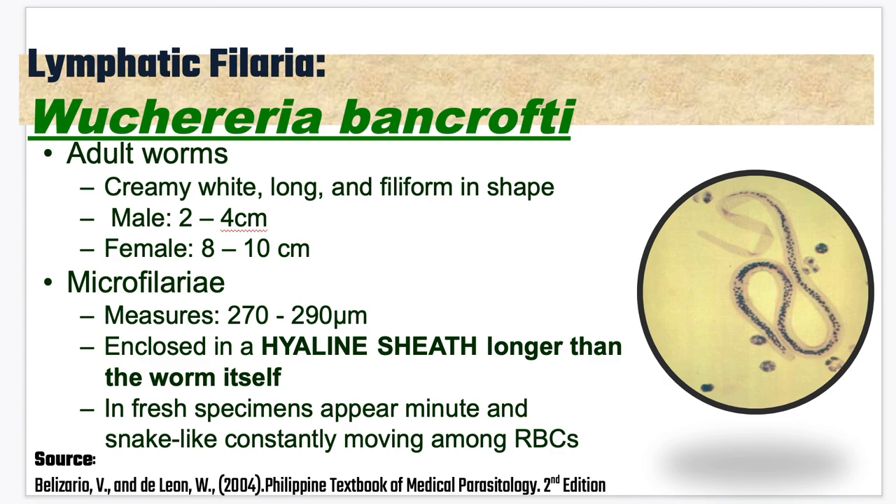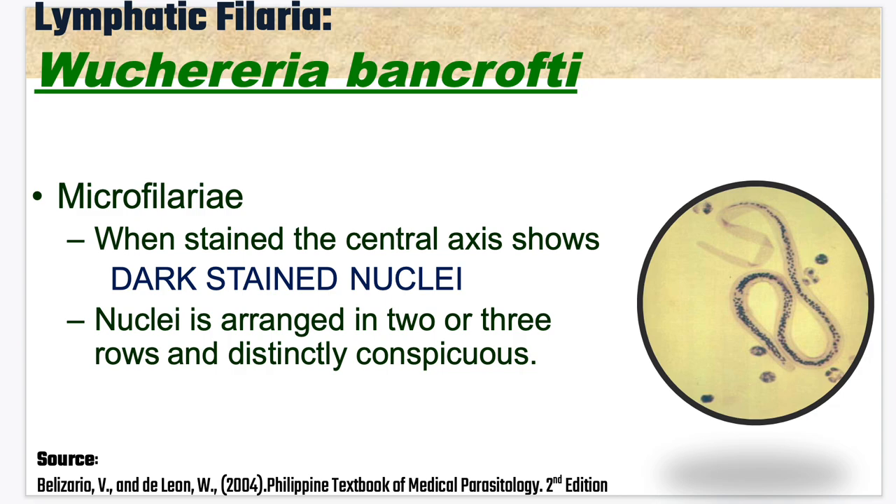The microfilariae measure around 270 to 290 micrometers and are enclosed in a hyaline sheath longer than the worm itself. The hyaline sheath is like a sack-like or bag-like structure. In fresh specimens, they appear minute and snake-like, constantly moving among the RBCs. When stained, the central axis shows dark-stained nuclei arranged in 2 or 3 rows and distinctly conspicuous.